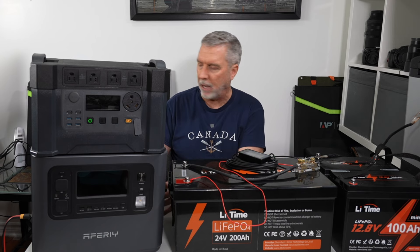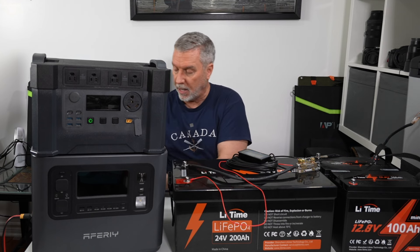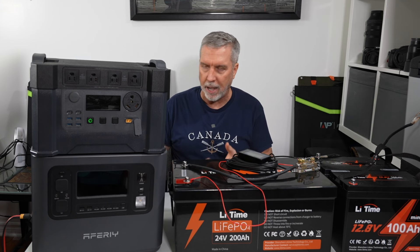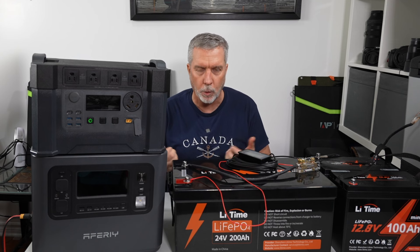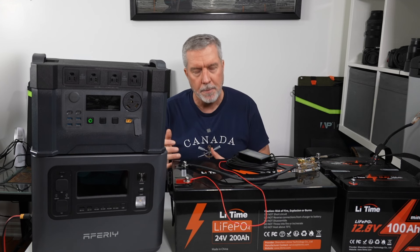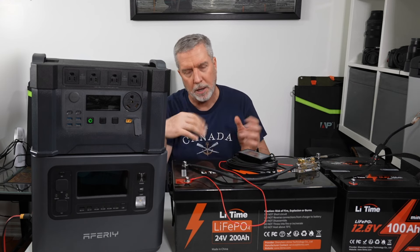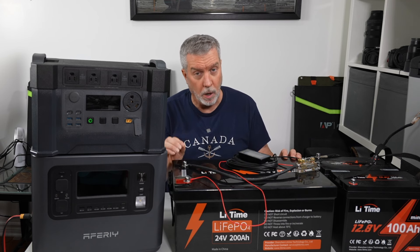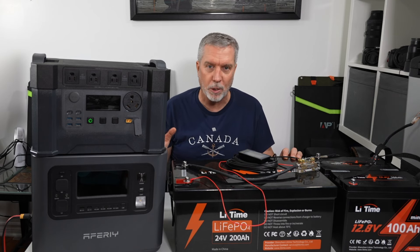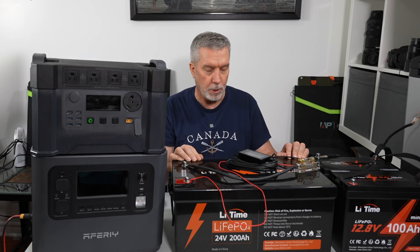Brands like Blue Eddy and EcoFlow do sell expansion batteries that tie into your existing solar generator to double its capacity, but it's a very expensive way to add capacity. If you want to be economical about tripling, quadrupling, or even ten-timing the capacity of a small solar generator, then what you do is buy yourself a lithium-iron phosphate battery and do what I'm about to show you.